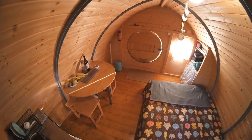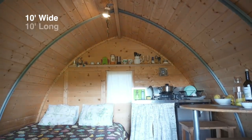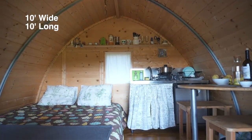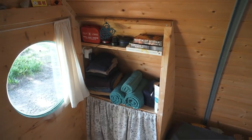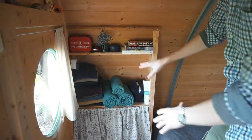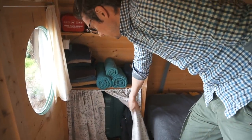Now we're inside the cabin — it's pretty cozy in here, pretty small, just around 10 feet wide by 10 feet long and about six foot three tall. Going clockwise around the room, first when you come in at the entrance there's a small area for storing stuff, and then under here we have our suitcases.